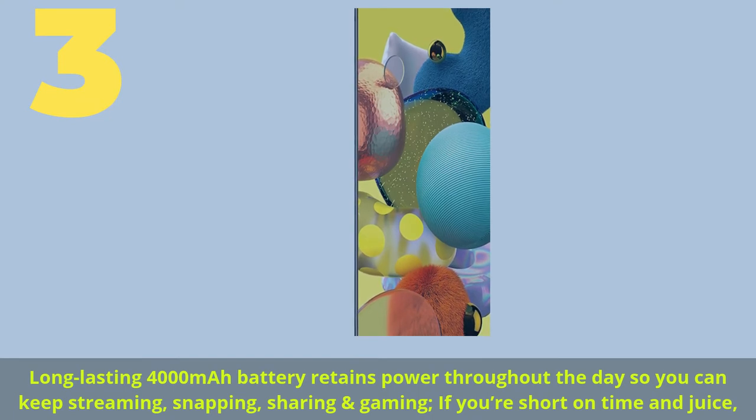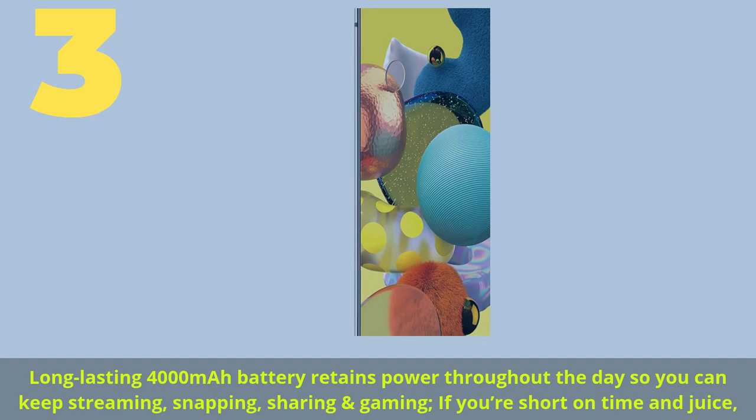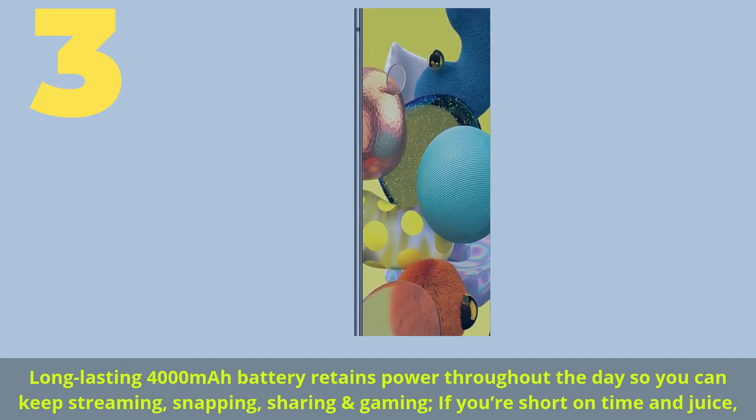Number 3. Long-lasting 4000mAh battery retains power throughout the day so you can keep streaming, snapping, sharing and gaming, even if you're short on time and juice.